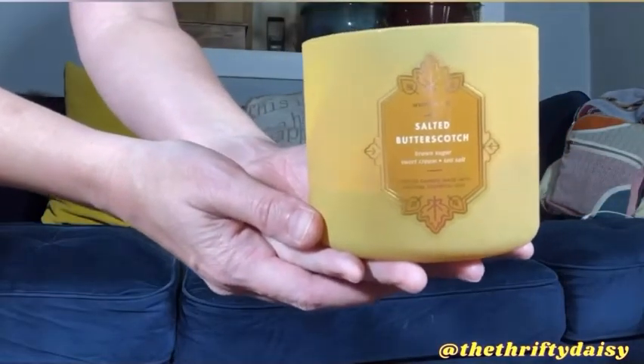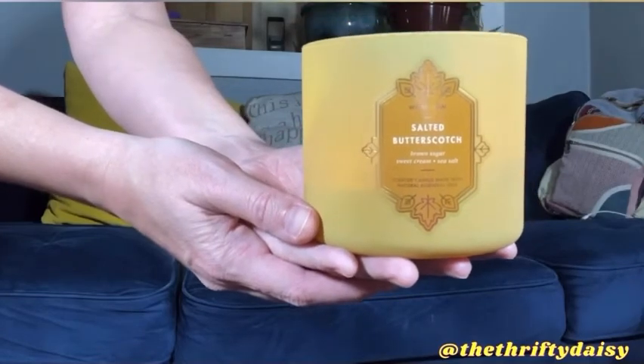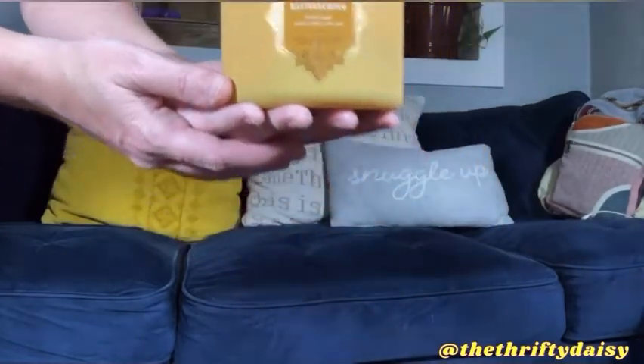Fun fact, this is my favorite Bath and Body Works candle. Okay, that's all I had to say.